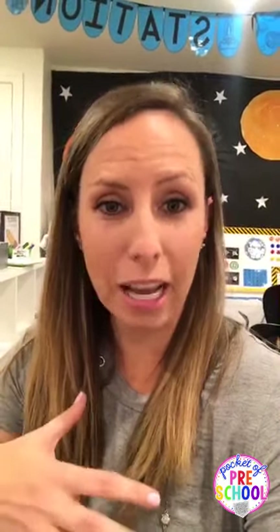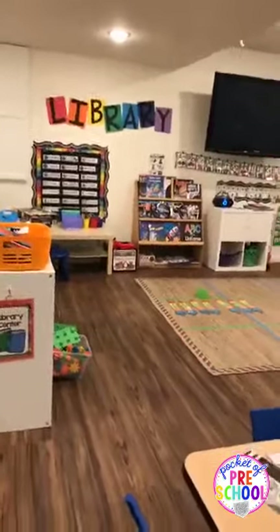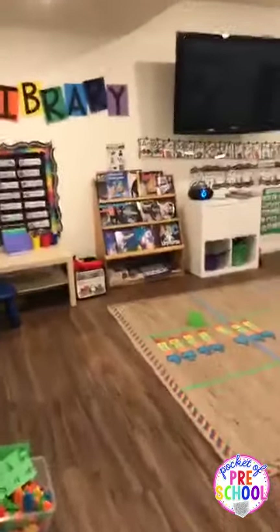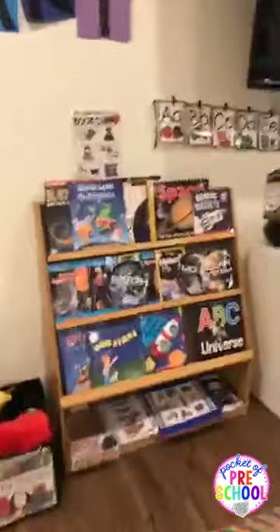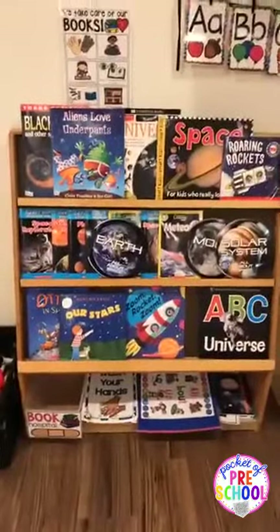I'm going to flip the camera and walk around my classroom to show you all of our space-themed activities. I'll go to the library site first because I love, love books. For every theme I change out my bookshelf. If you don't have a lot of classroom books, I got a lot of mine through Scholastic over the years, or Amazon.